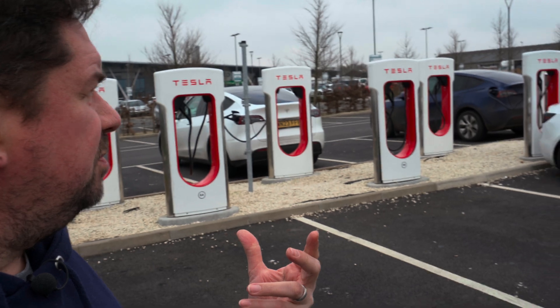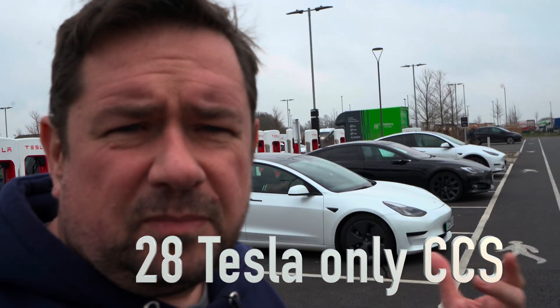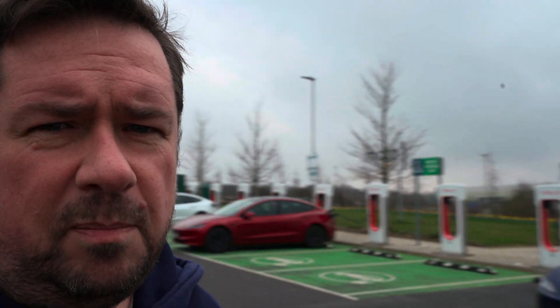We're now at the Tesla chargers — there are 28 chargers behind me. You can charge your Tesla at the other chargers here, as well as at Tesla's own chargers, but you can't charge other cars at Tesla's chargers if they're not Teslas. So in terms of charging infrastructure, Teslas clearly have a big advantage over other cars.